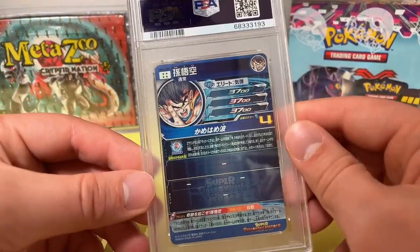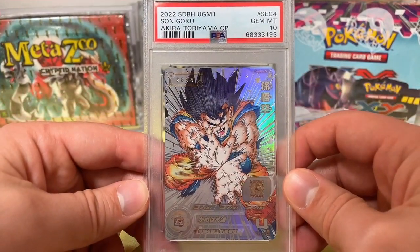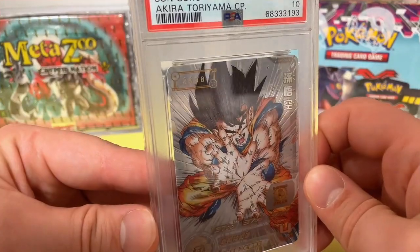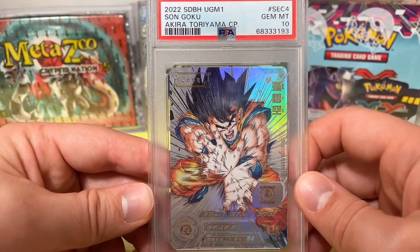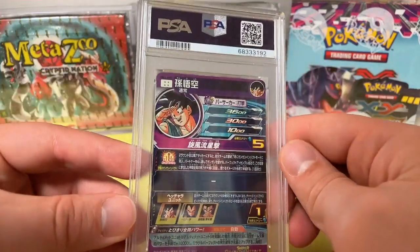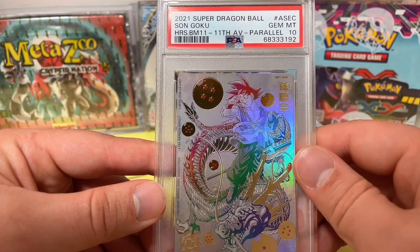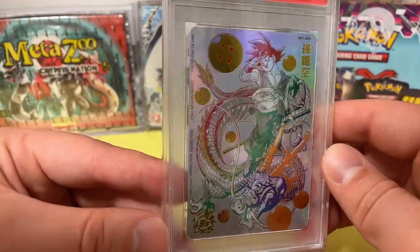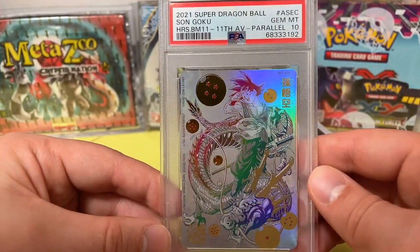And we have some really nice Dragon Ball cards here, and it's crazy what they came back as. This is a 2022 UGM 1 Sengoku Akira Toriyama — a serialized card, number 2,698. A pretty expensive card, PSA 10, number SEC 4. And if that one was nice, wait until you see this one — another banger. 2021 Super Dragon Ball number ASEC, Son Goku, 11th Anniversary Parallel, Gem Mint 10. Japanese, stunning card. Really really stunning and beautiful card to have in your collection.